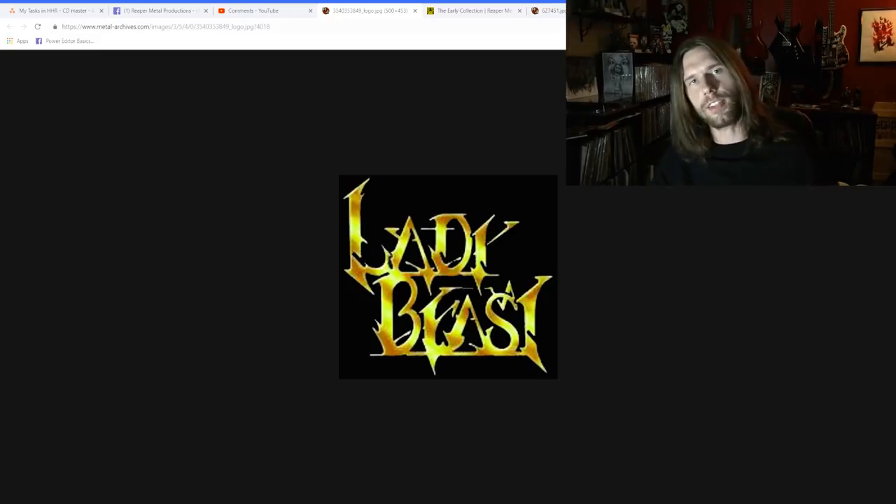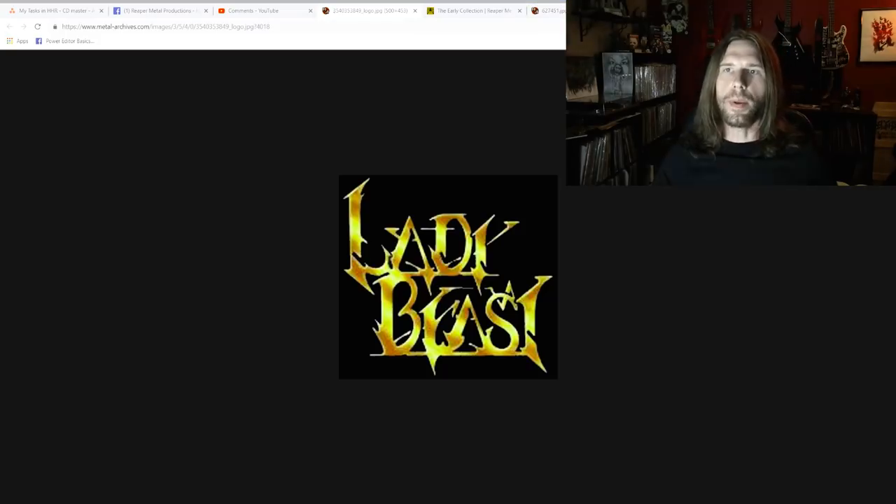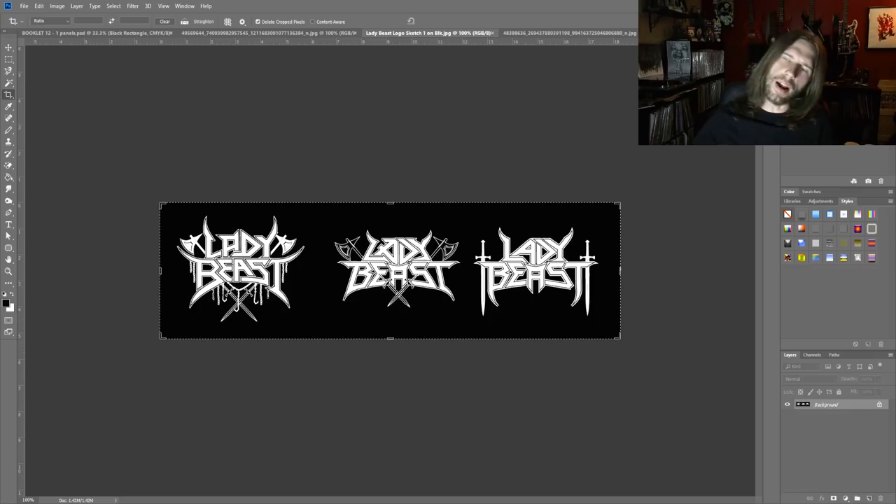But it has everything to do with Lady Beast's logo, because for Reaper Metal Productions this month, the band and release that's happening is Lady Beast. And when you are landed with a logo like the one I showed you, well when you're an asshole like me, the first thing you've got to say is: 'I love your band, I would love to work with you guys — have you ever thought about a new logo?' So I wanted to walk you through that process, because here on Reaper Metal Productions, rather than just say 'we've got a cool release, buy it now,' it'd be cool to have that experience.